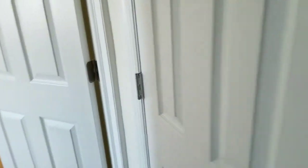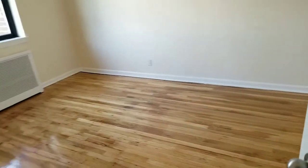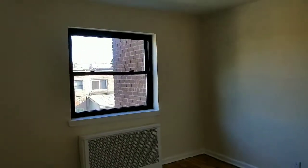This is the linen closet. Here is the second bedroom — a large bedroom that can fit a king-size or queen-size bed with a dresser. It also comes with a closet.